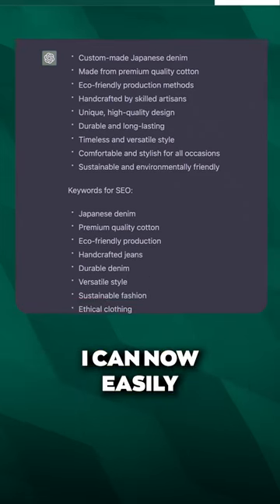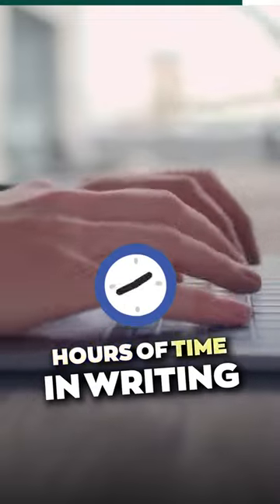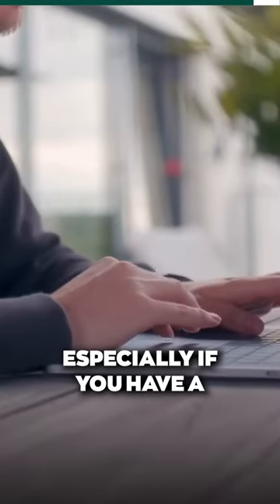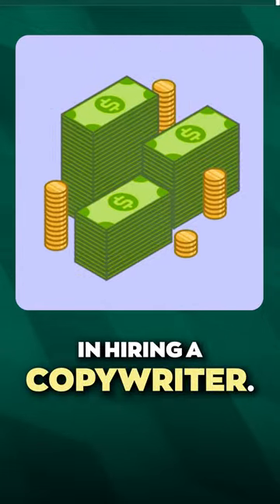This is perfect. I can now easily drop these into my product descriptions on my product pages. This could save you hours of time in writing, especially if you have a dropshipping business with tons of products. And it can also save you money in hiring a copywriter.